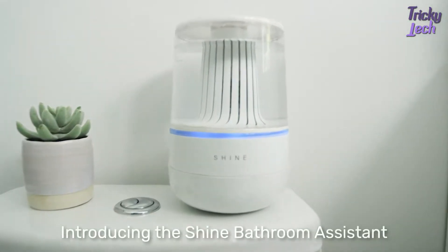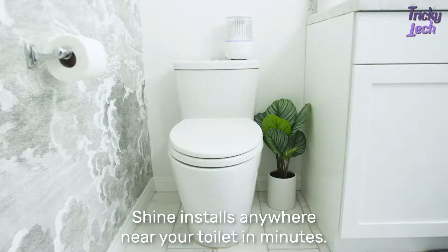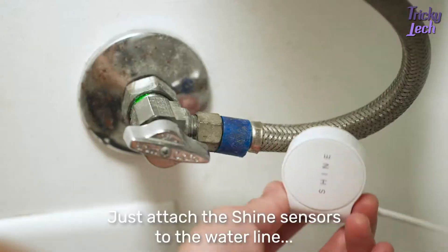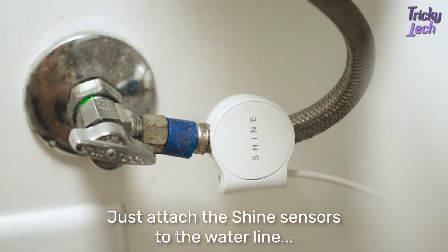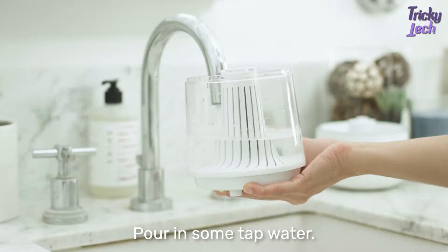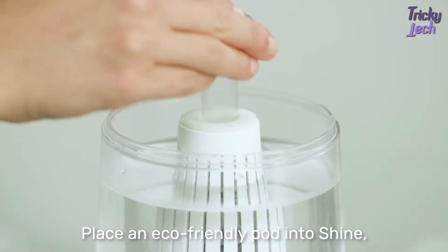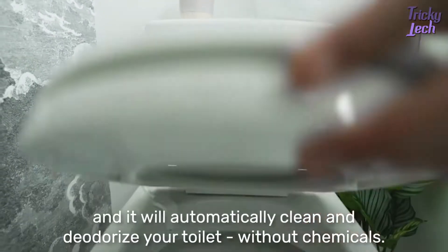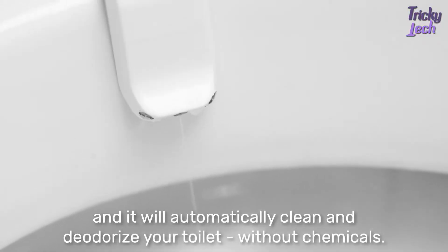Introducing the Shine Bathroom Assistant. Shine installs anywhere near your toilet in minutes. Just attach the Shine sensors to the water line and toilet bowl. Pour in some tap water, place an eco-friendly pod into Shine, and it will automatically clean and deodorize your toilet without chemicals.